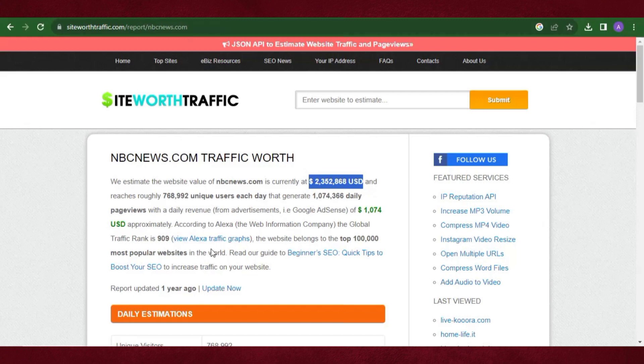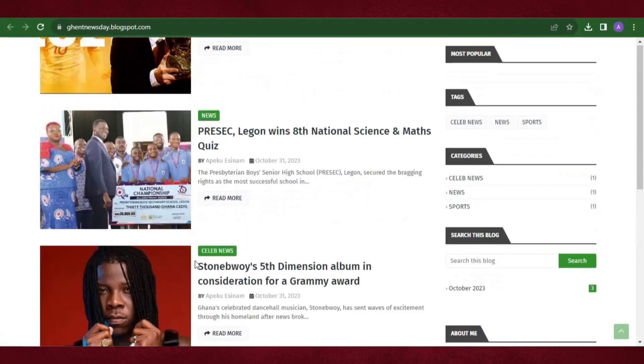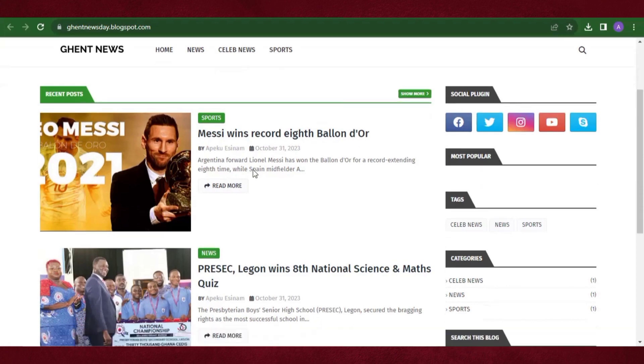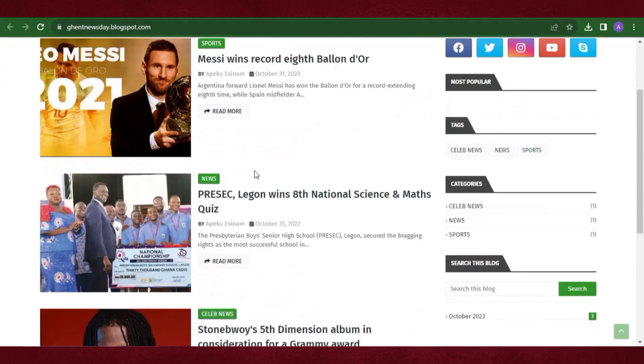In this video I'll be showing you how you can create your own news website just like the one you're seeing, using Blogger. You are not going to buy a domain or hosting, you are not going to spend any money at all, and you don't need any coding knowledge to create this.